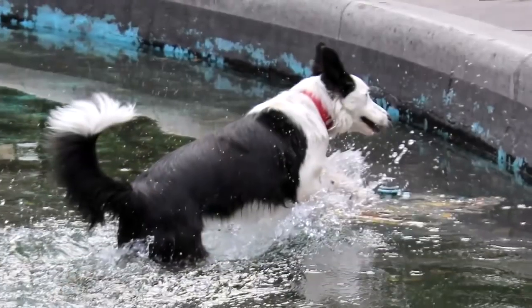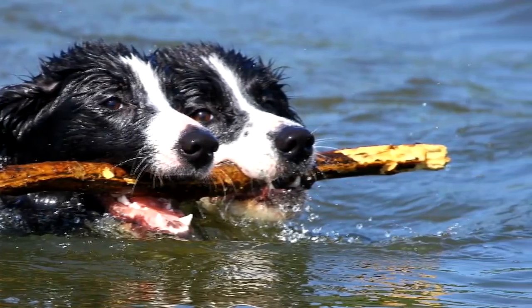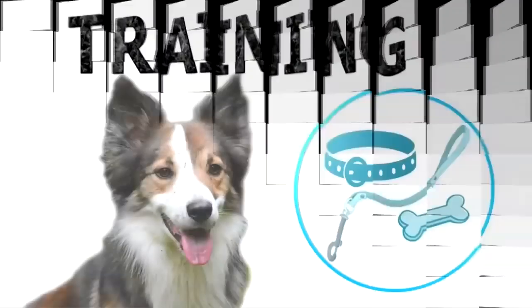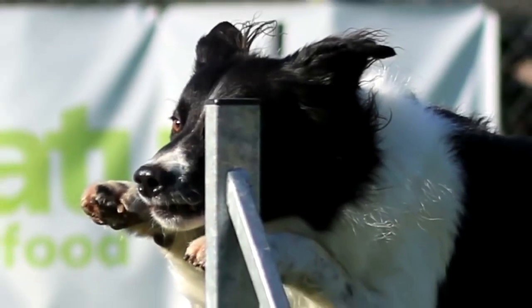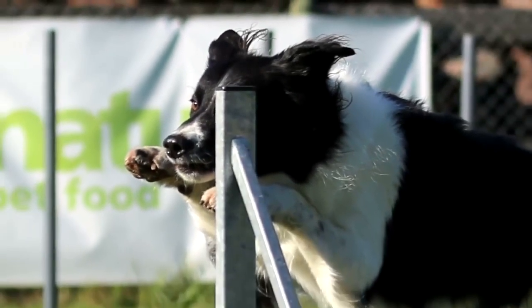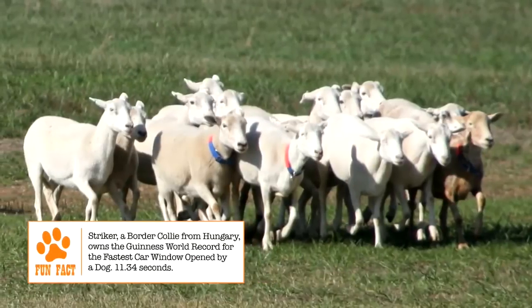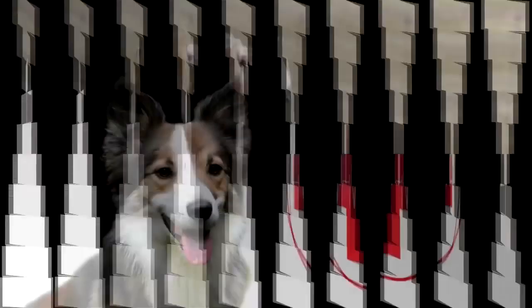Temperament. The Border Collie is an energetic and playful dog. It gets along very well with adults and obeys its master diligently, while being reserved with strangers. Training. It is one of the most intelligent dog breeds and can be trained very easily, but beginning training early is advised. Daily exercise is essential and it will do well in a house with a yard for it to move freely in.